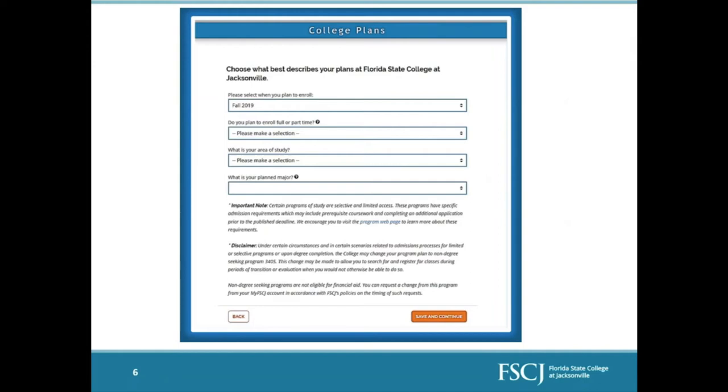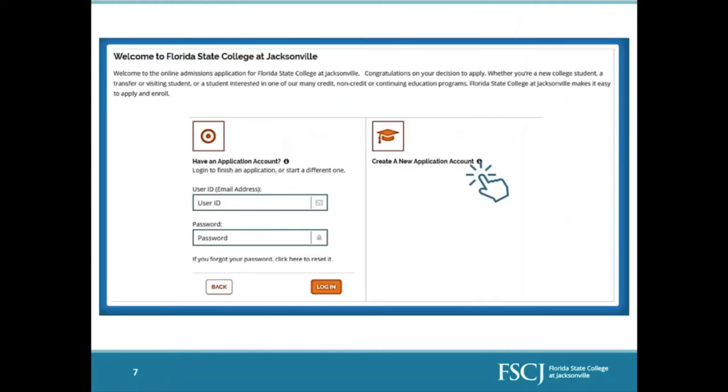This is where you'll select your area of study. For example, if the program you want is under the Information Technology field, that is what you'll select as your area of study, and it will populate all of the programs that fall under that area so you can select the exact program you want to apply for. Be sure to apply for the right program — if you do not, you will have to go through a process to get it changed, which can be difficult, so do your research beforehand.